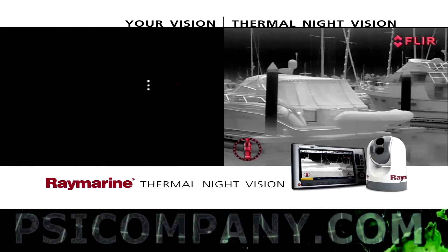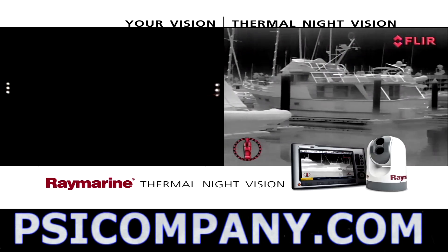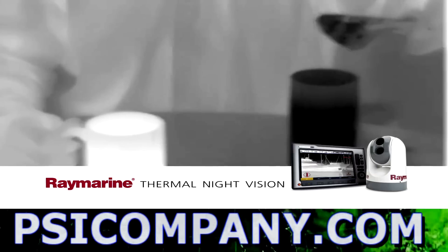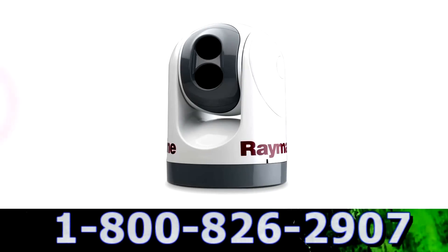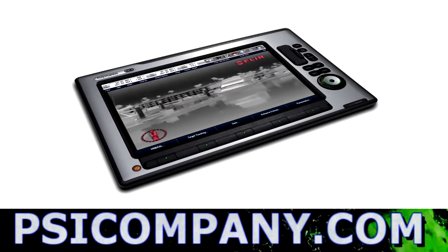Thermal cameras make their pictures by detecting and displaying the tiny differences in heat, not visible light. Everything generates thermal energy, even ice. Even though thermal energy is invisible to the naked eye, the RayMarine thermal night vision camera detects it and turns it into video that lets you see more and see farther than ever before.